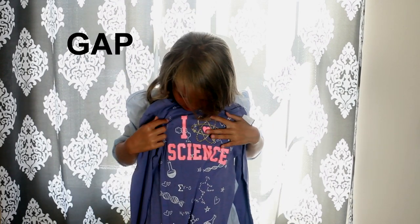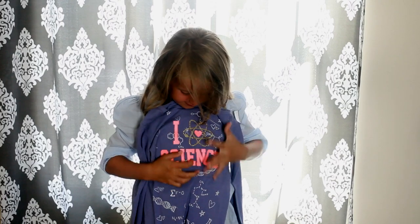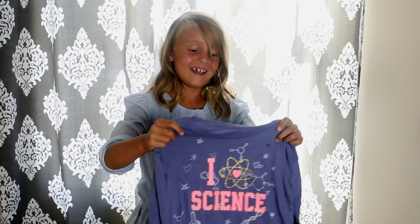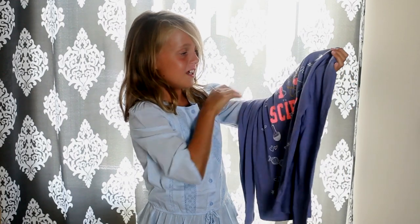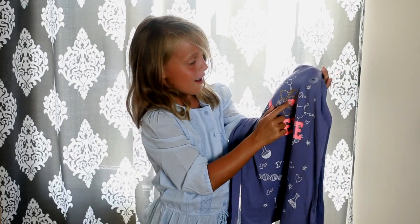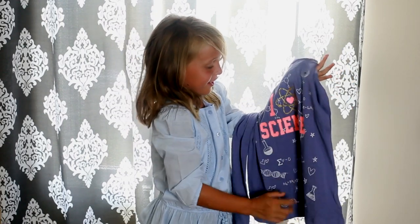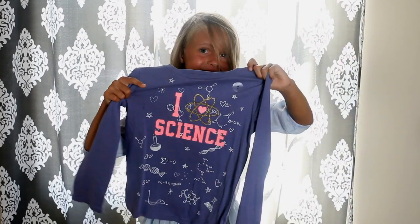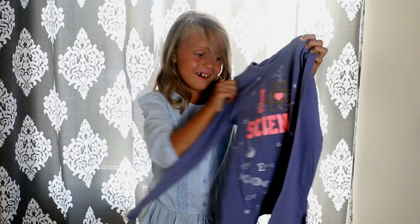Next I have this purple soft shirt — it says something like 'I love science,' because I do love science. It's so pretty. Around the heart there's this golden thing, and there's lots of different science things and inventions on it right here.